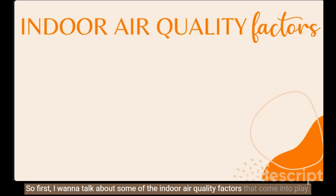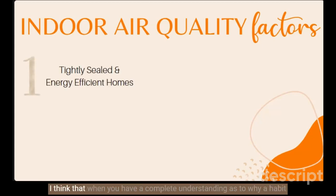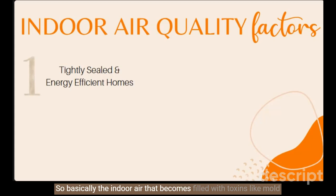First I want to talk about some of the indoor air quality factors that come into play. I always want to teach you the why behind this healthy house habit. It's important to know that over the last few decades our homes have become increasingly more energy efficient, and while this is a total win for energy use, indoor air quality has been affected. Indoor air becomes filled with toxins like mold spores, CO2, particulate matter, heavy metals, pesticides, radon, biological allergens, and VOCs — and it has no place to escape your home. It's stuck inside the energy-efficient cocoon we've created, leaving our bodies surrounded by these toxins.